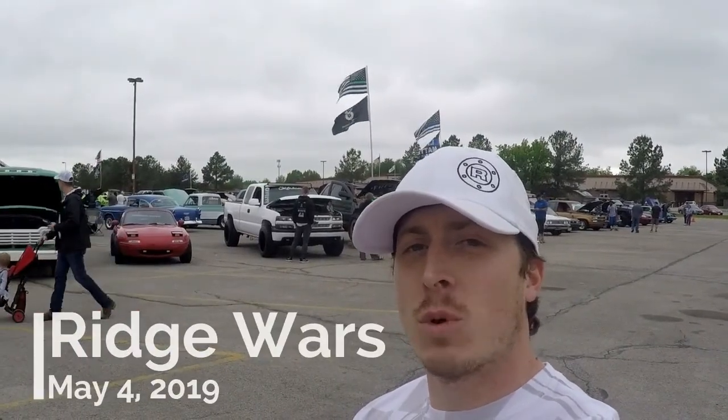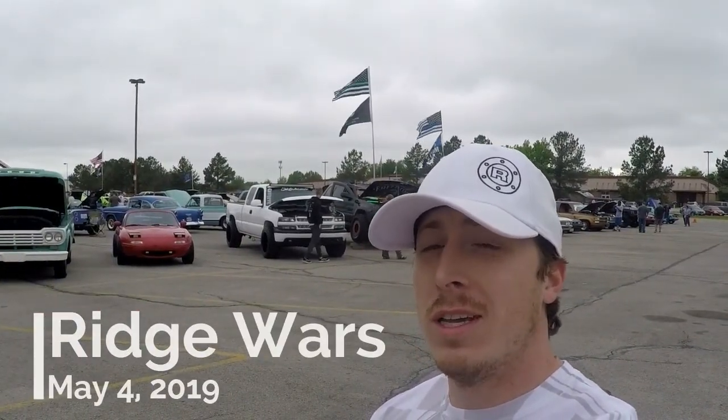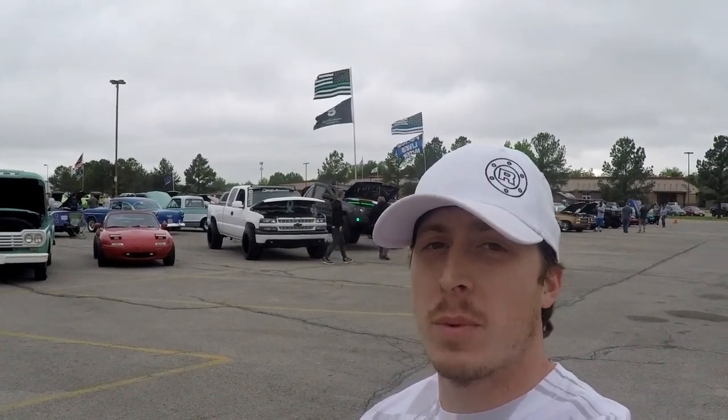Hello everybody, we are here in Frisco Station Mall at the second annual Ridge Wars in Rogers, Arkansas. It's a very large show. We've got a lot of people here and a lot of really cool cars, but most importantly, I'm going to have to pretty much talk the whole time to try to not get this video copyright infringement, so let's go look around.